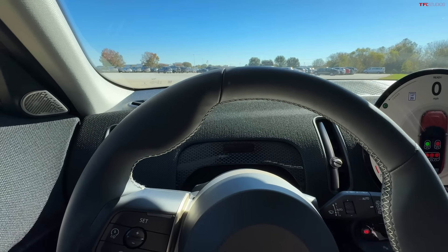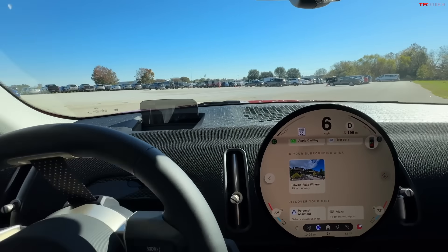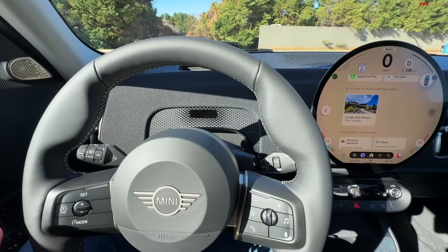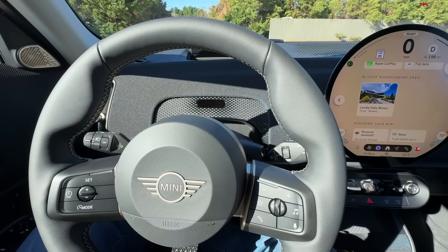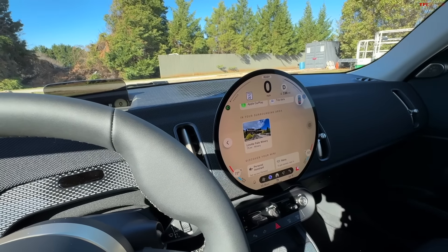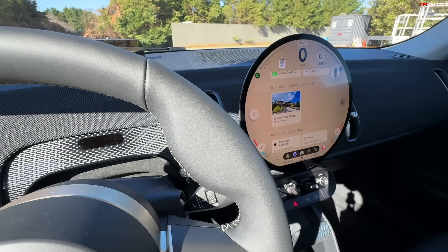The last SE electric Mini — the regular mini, not the Countryman crossover — was built in Oxford. This one is built in Leipzig, so it does not qualify for current tax incentives unless you lease it, in which case you can build that into the lease. The BMW and Mini approach is to get rid of physical controls, and they've done a good job of that here. I'm looking at this giant central display — a little bit like a Tesla, except it's round, which harkens back to Mini's heritage.